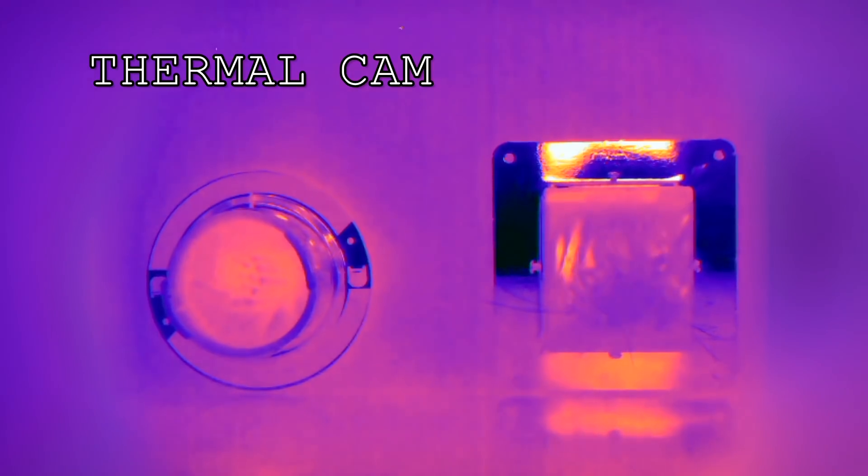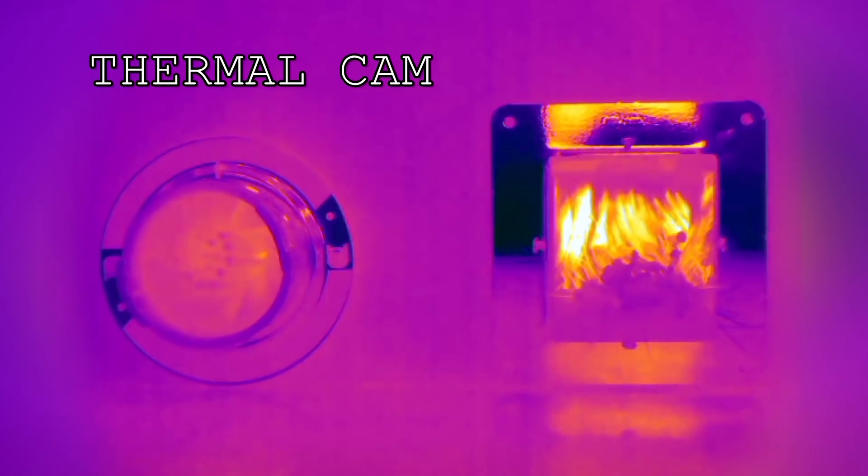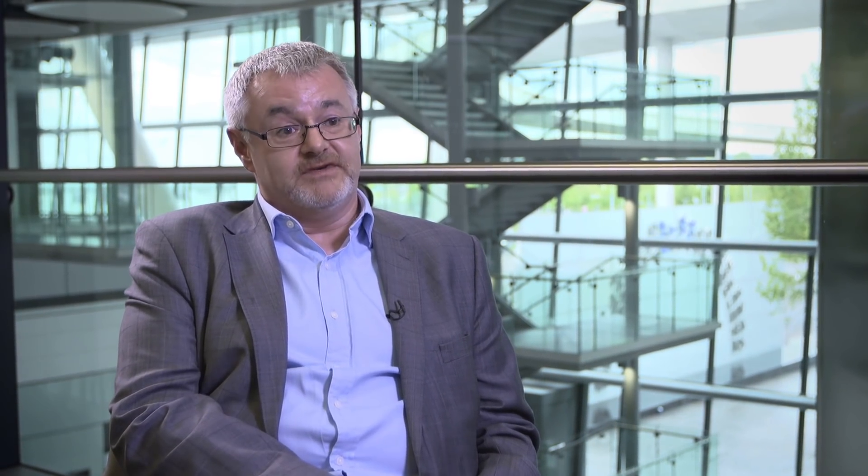If you haven't secured your airflow within your facility, you will unfortunately have turbulence. You can have bypass air and recirculation air where your cold air that you're pushing into the system doesn't reach the servers, and in some cases it can have a massive impact on your facility.